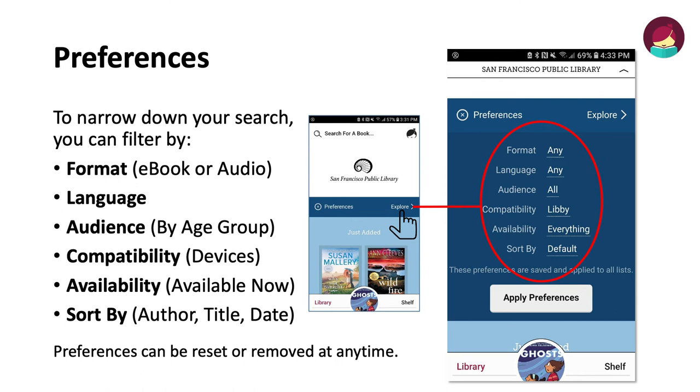To narrow down your search, you can filter your preferences to determine what you see. Format will tell you whether they are ebooks or audiobooks. Language will tell you what languages are available. Audience will display titles by age group. Compatibility will display titles that work with specific devices. Availability will tell you what's available right now. Sort by allows you to sort by the author, title, or release date. The preferences can be reset or removed at any time.